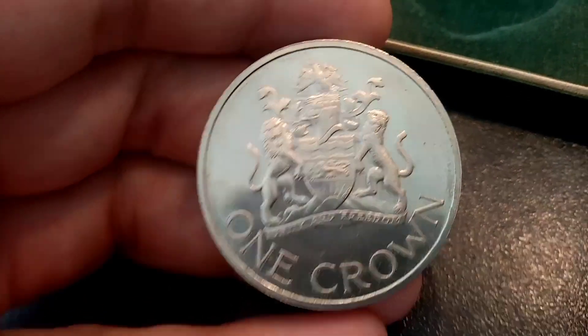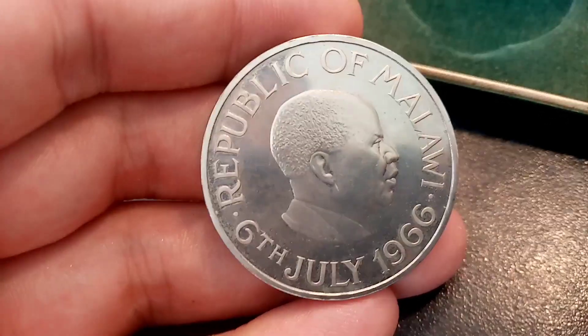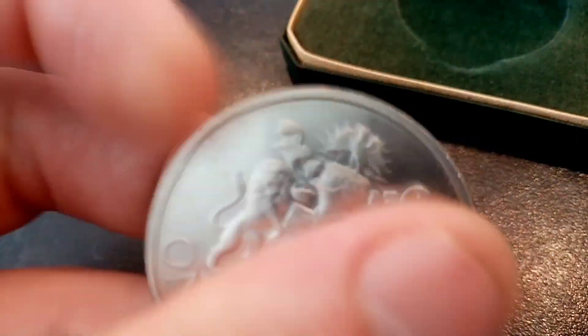So the main question people ask: how much is this coin worth? Well, there was actually only 20,000 of this coin made. You would think then it would be super, super valuable. Unfortunately it is only really worth between 5 to 8 pounds.